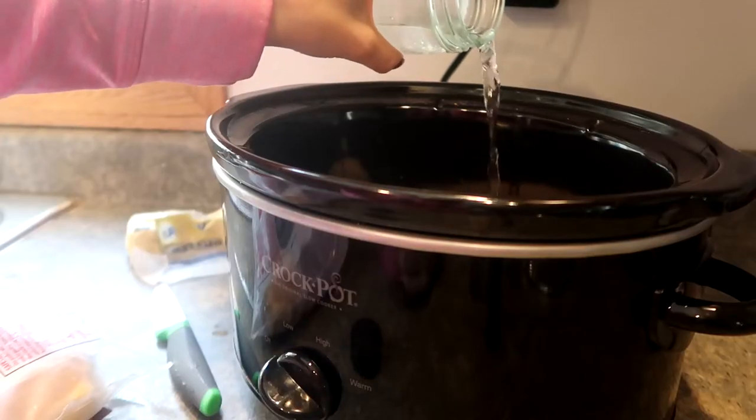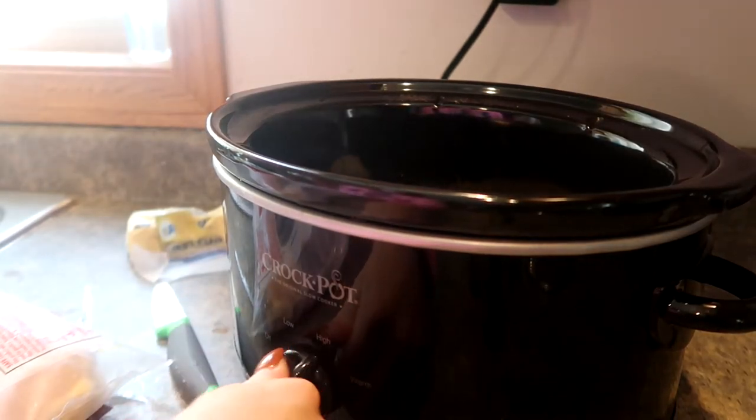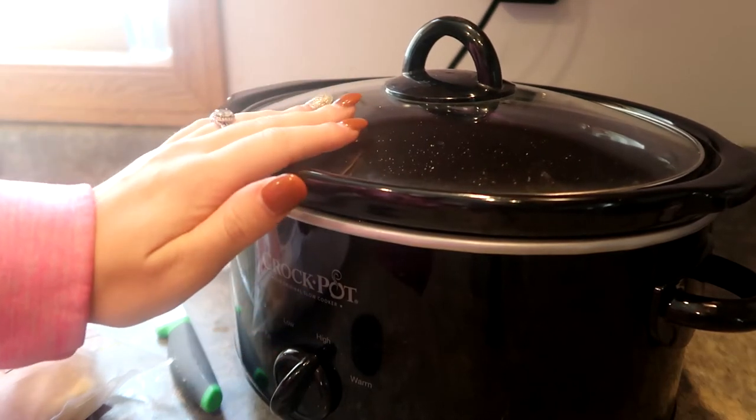I'm adding just a little bit of water to cover the bottom half of the chicken breasts so they don't stick. I'm going to turn it on high, put the cover on, and come back in a couple of hours to show how we finish off this really easy Aldi crockpot meal.